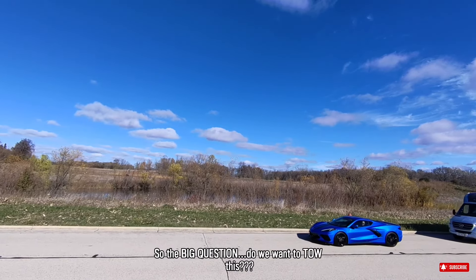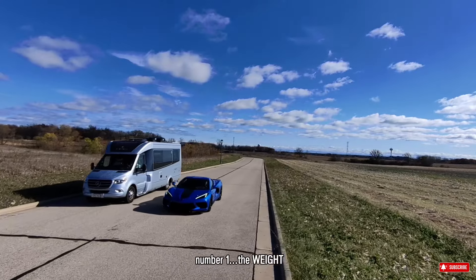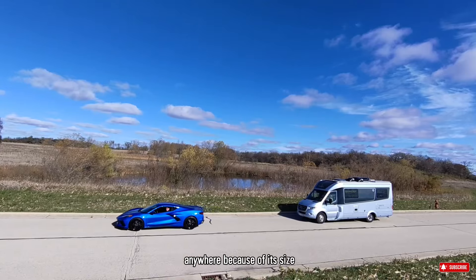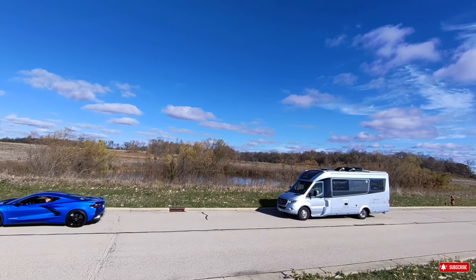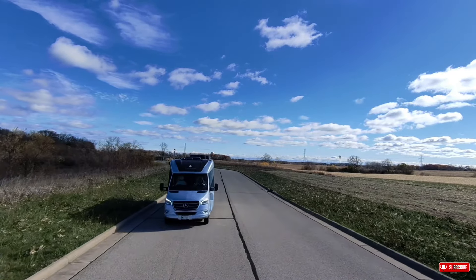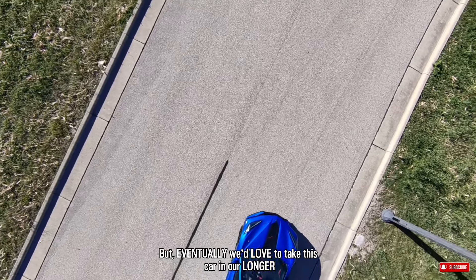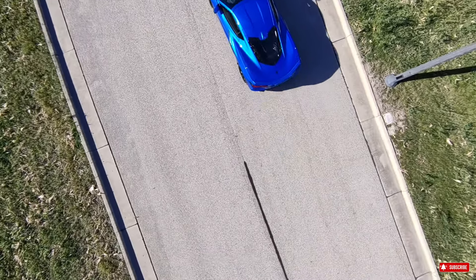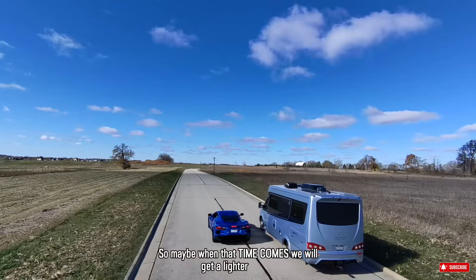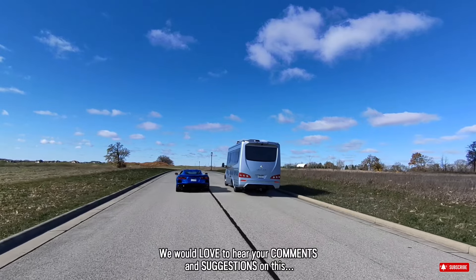So the big question — do we want to tow this? Of course, 100%. But we've got a few things to consider. Number one, the weight — and we know we cannot flat tow this. We also love how easy it is to park our LTV anywhere because of its size, and for me, driving the van with a tow behind us will just make me more nervous. So for now, we decided not to do it. We'll just enjoy driving our LTV and the C8 individually. But eventually, we'd love to take this car on longer trips — 6 to 8 months at a time — because someone will miss his Corvette. Maybe when that time comes we'll get a light enough car trailer for this. We'd love to hear your comments and suggestions on this. See you next time.